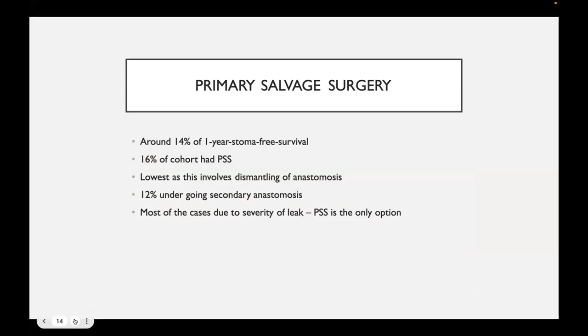As expected, primary salvage surgery for one-year stoma-free survival represents about 16% of the overall cohort. In most cases, the reason for choosing this modality is that these patients are just very sick. So it kind of sits as a cohort of its own — not really comparable with the other groups.